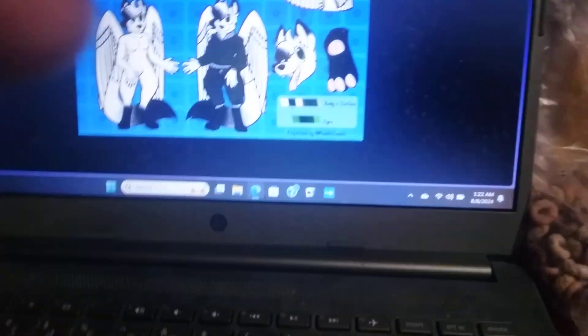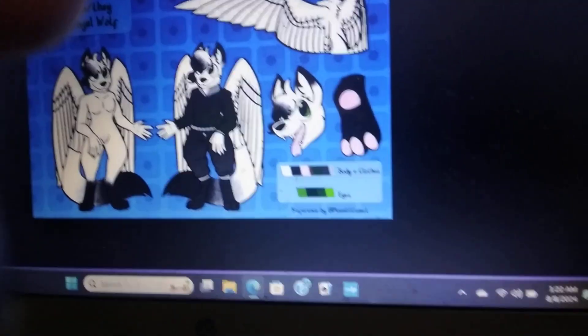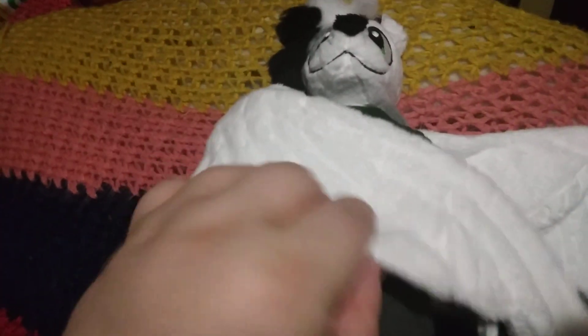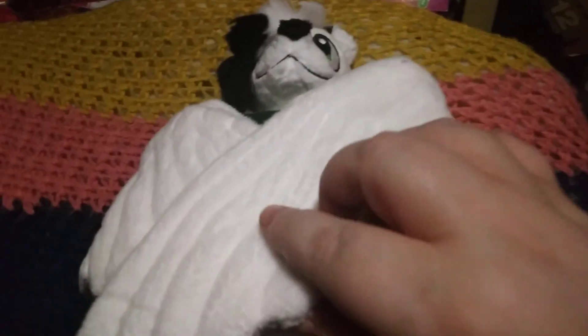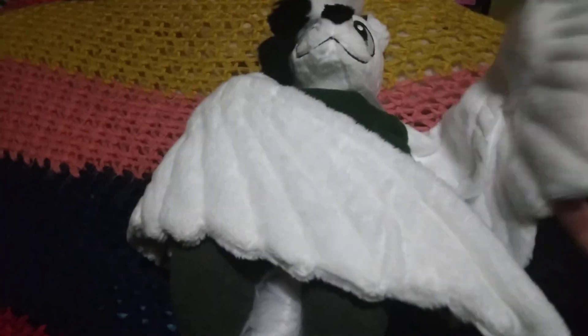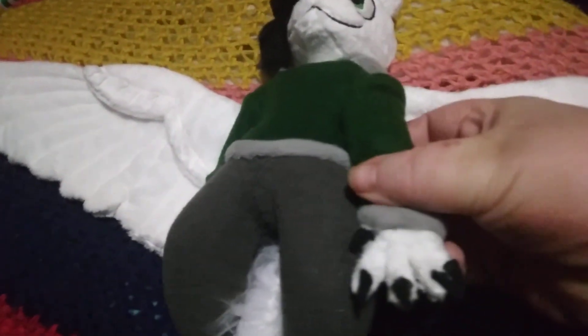The best part on the plush is the wings expand. Check that out — the wings can fold like a blanket. Look at that. And he's got... That's amazing. I really love how he came out.